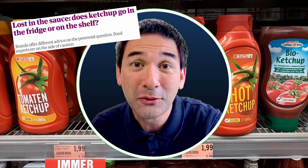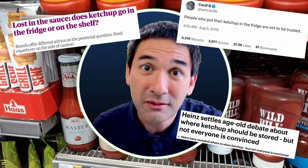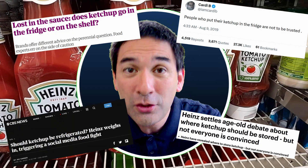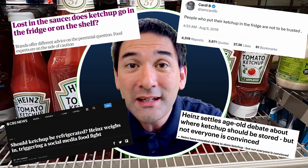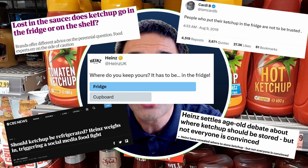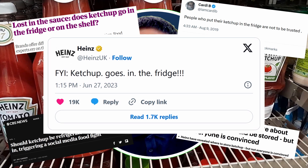Social media — and not only social media but also newspapers — started to pick up on this topic, and there was a heated debate online. Even the company Heinz, who manufactures ketchup, weighed in on this discussion and stated very clearly that ketchup should be put into the refrigerator, even with three exclamation points.